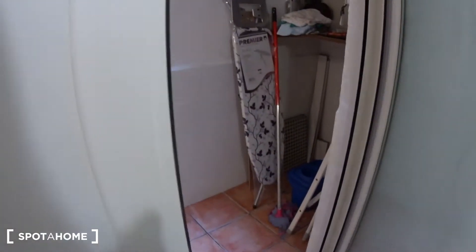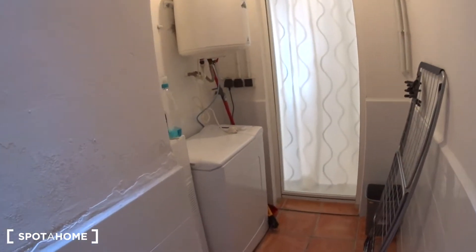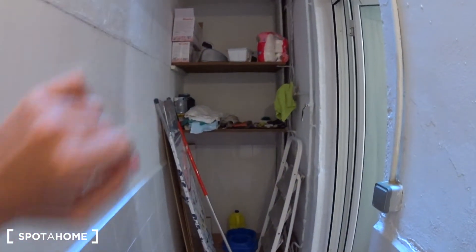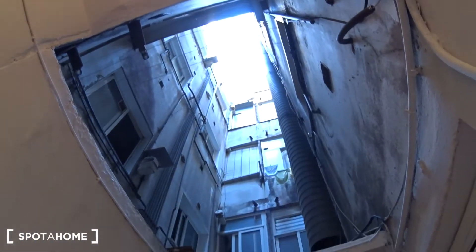You have access from there to the patio. This nice patio has a door to the living room. Here you will find the washing machine, the hot water tank, some cleaning products, and a rack to dry your clothes. On the other side there is storage — two shelves, the ironing board, and some light. This is the end of the visit. I hope you enjoy this beautiful apartment. It was Couture from SpotHome.com. Bye!